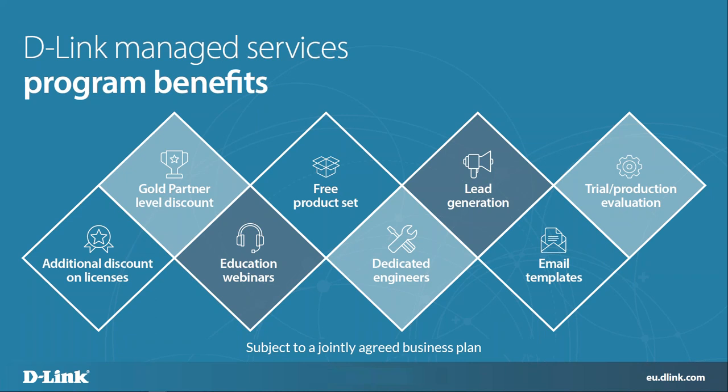We can also do bite-sized videos rather than a full webinar if it's a smaller topic — feel free to let us know. We're offering a free product set — we'll send a Nucleus product out to anyone who signs up for the MSP programme so they can get a good look and feel of the products. We've sent quite a few out already to get people testing and playing with it. A lot of people have received some of our access points like the DAP2610 series, which is a very small office, home office access point that you can use to test the account with.